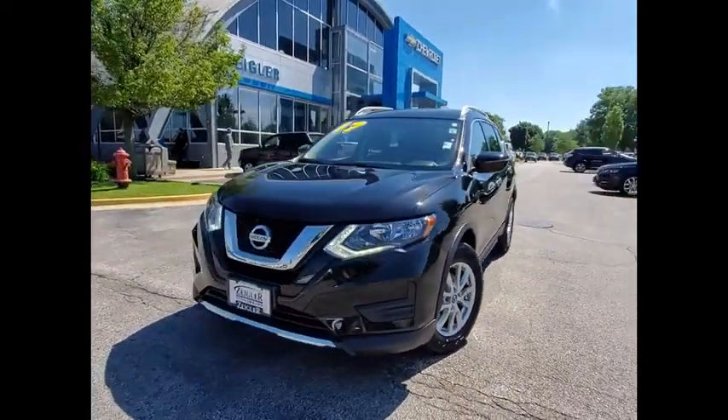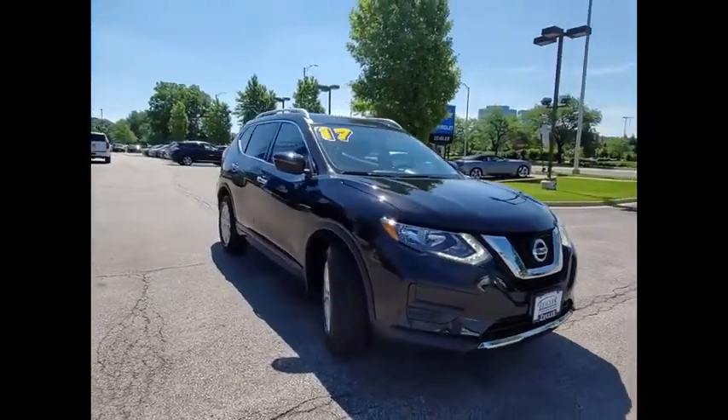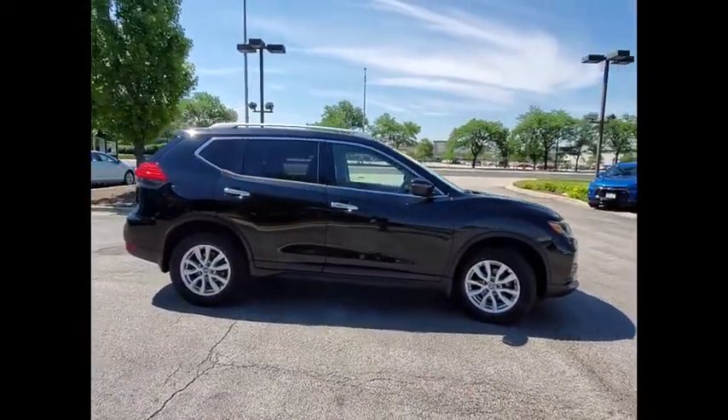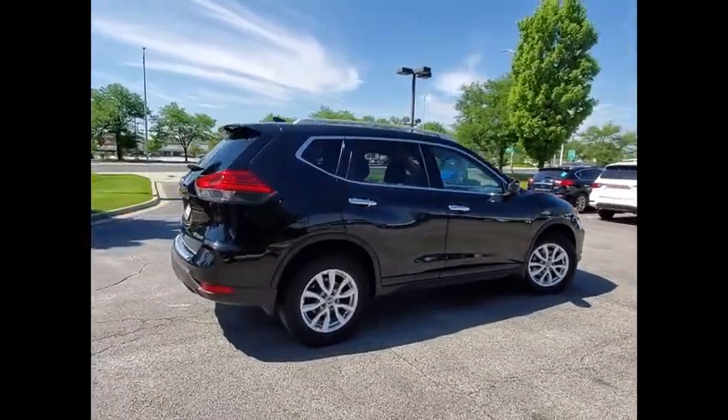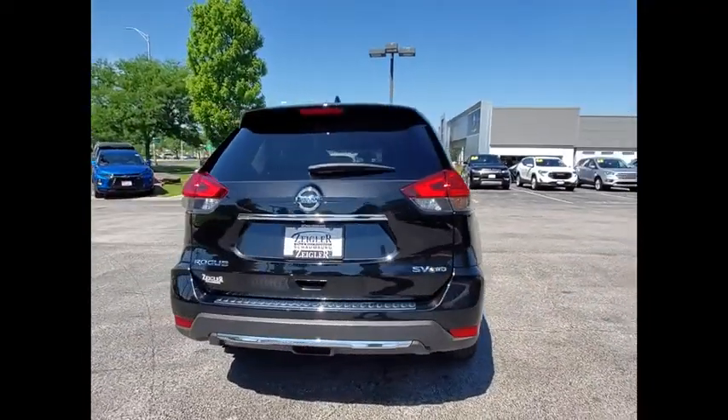Come test drive the 2017 Rogue. The stylish Rogue gets 27 miles per gallon and still boasts nearly 58 cubic feet of cargo space. With a 5-star side impact safety rating and confident handling, the Rogue is more than you expect and everything you deserve.